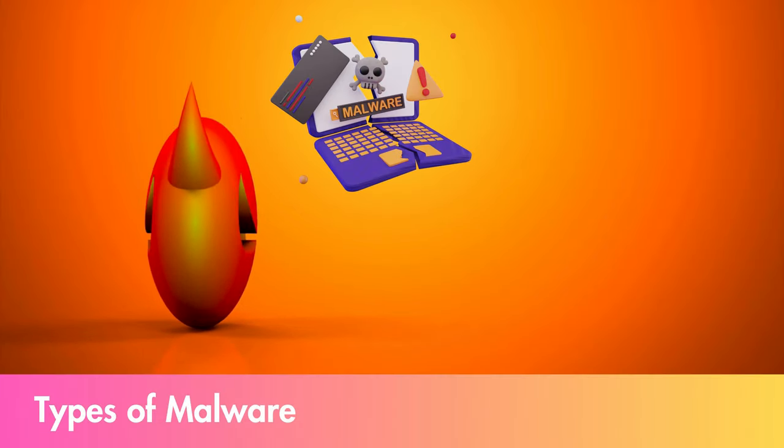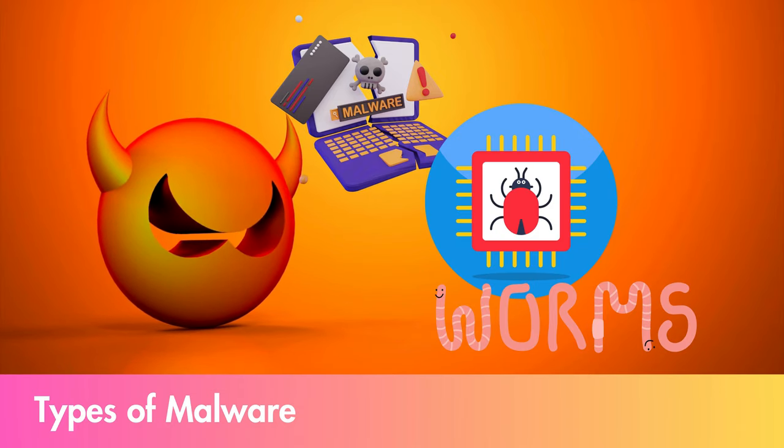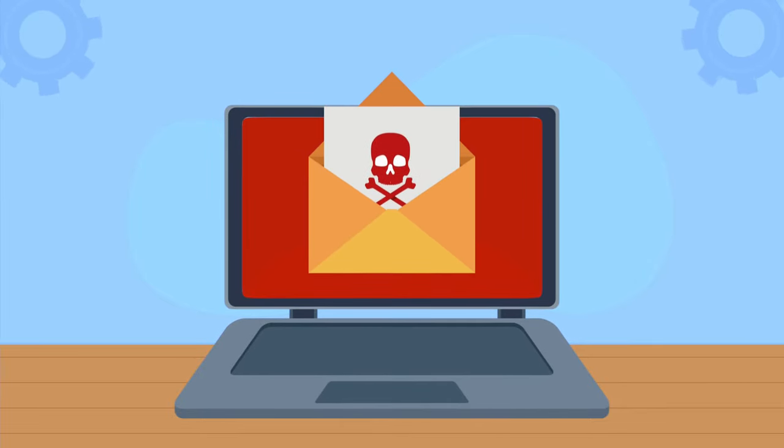There are many types of malware, including viruses, worms, Trojans, ransomware, spyware, and adware. Each type works differently, but they all have the same goal: causing trouble.